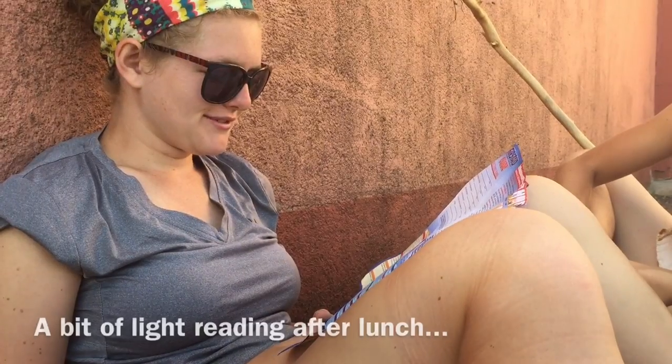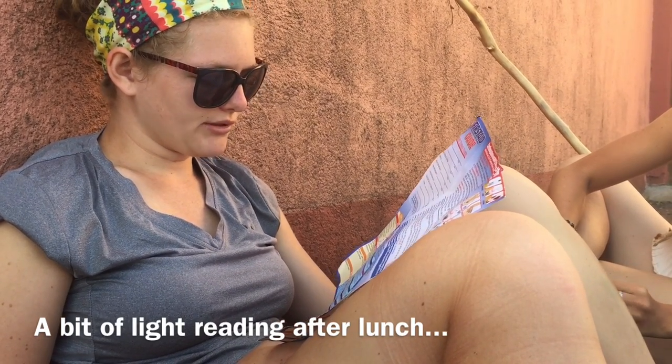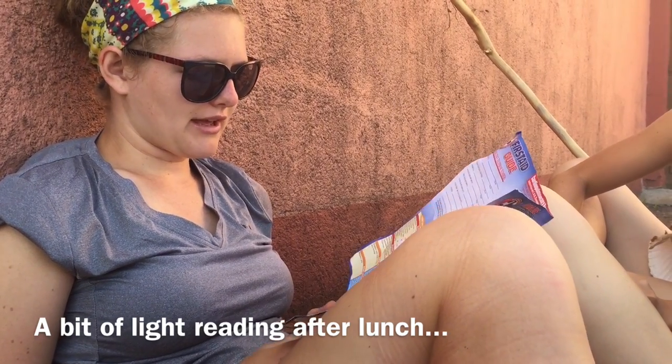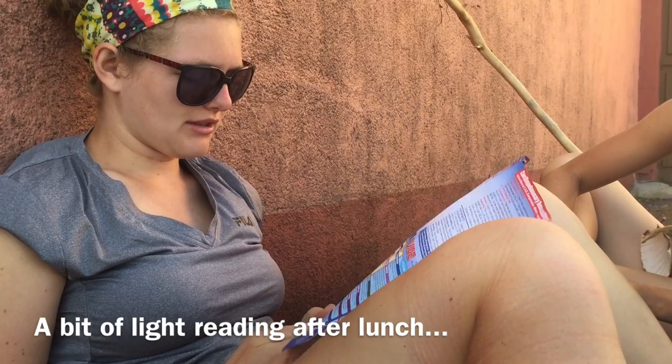Fainting. Symptoms: unconscious, temporary. Sometimes blurred vision, nausea, paleness, weather. Treatment: lay on back, loosen clothing. If victim vomits, tilt the head to the side. Gently bathe face with cold water.